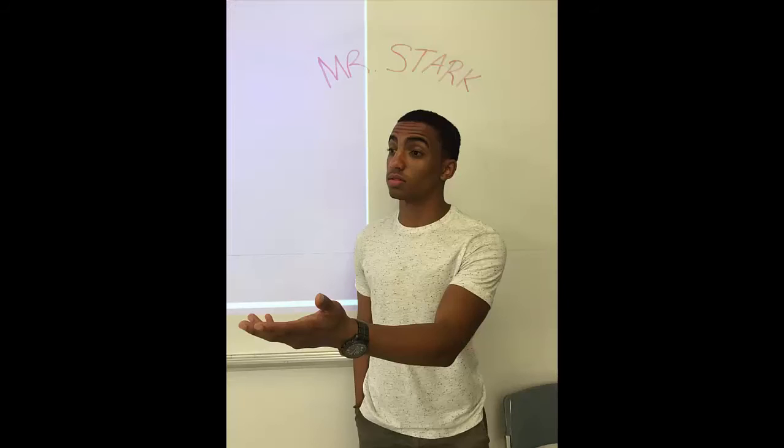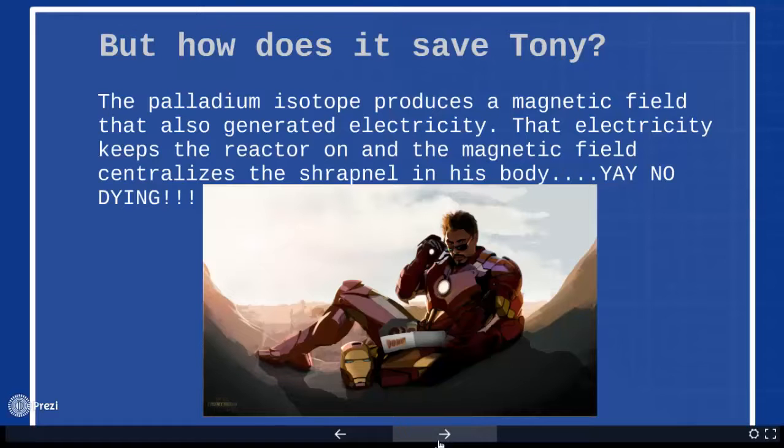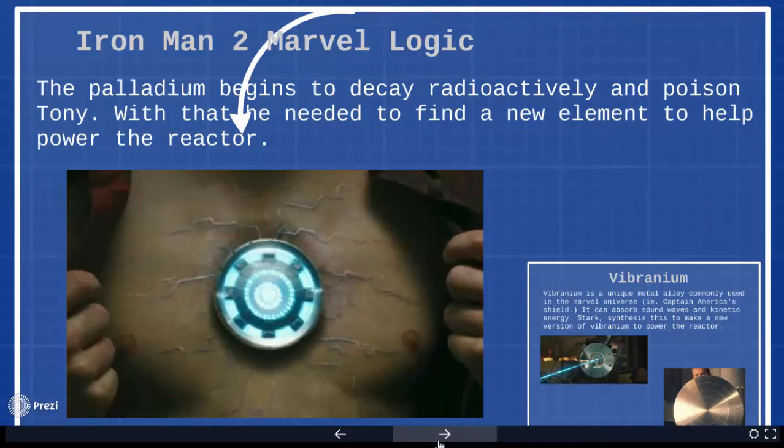But how does it save Tony? The palladium makes a magnetic field and also makes electricity that keeps the reactor on, so I don't die. Or the palladium can decay, which might kill him.